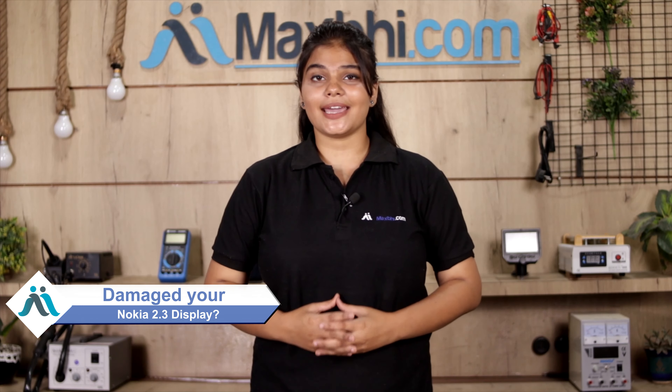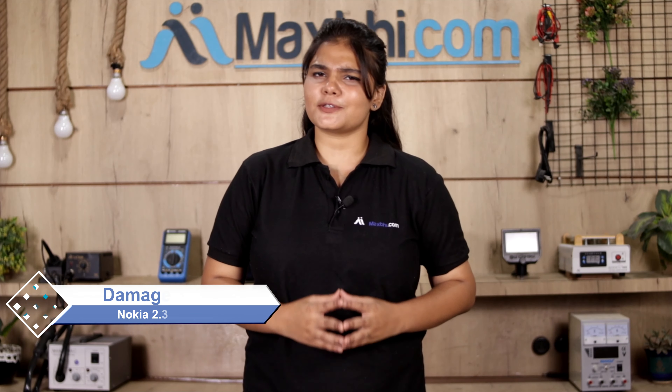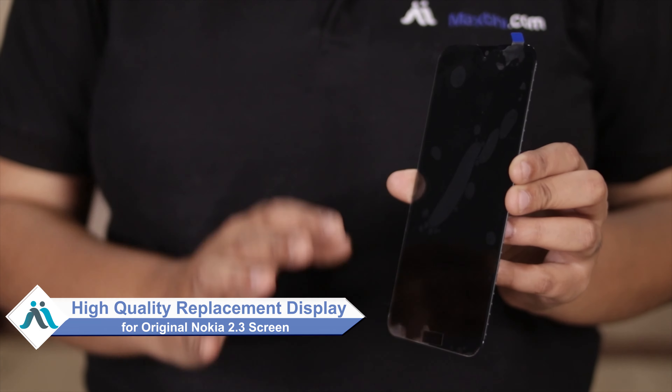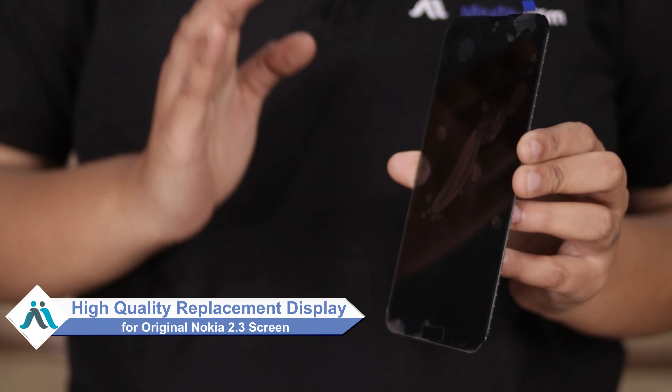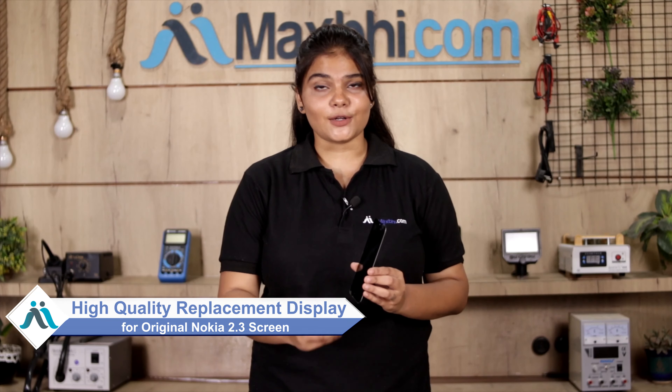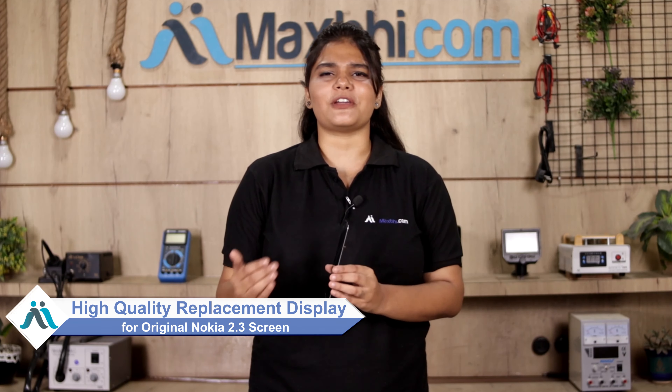Hi friends, this is Lucky from MaxV.com. Is your Nokia 2.3 phone display damaged and worried about the high repair cost? Don't worry, you can now buy a high quality replacement display for your Nokia 2.3 at a very affordable price from MaxV.com, and fix your phone yourself at home or get it repaired by any professional very easily.